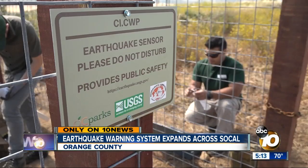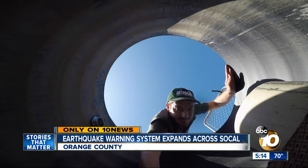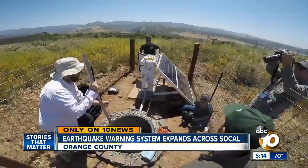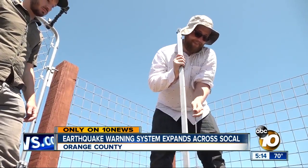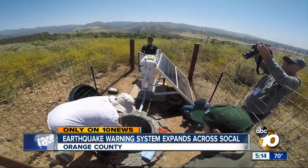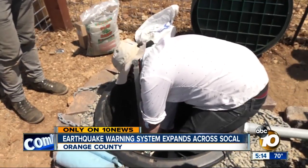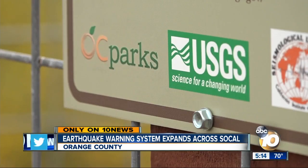All of that can be automated and tied to the early warning systems. Sensors are strategically placed about 10 kilometers from each other — engineers just want a grid across the whole state. Engineers are dropping one sensor six feet underground in Casper Wilderness Park. It'll stream real-time seismic data back to the Caltech lab, and all sensors need to be facing true north. There are 45 sensors throughout San Diego County, and dozens more are planned for the rest of Southern California.